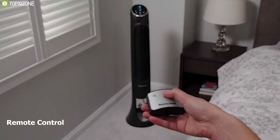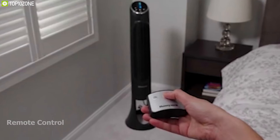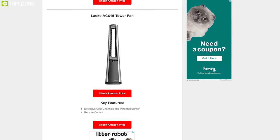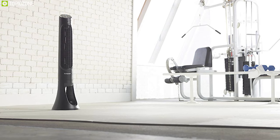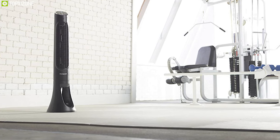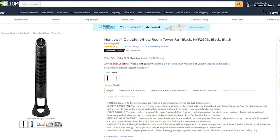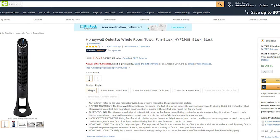The Honeywell Quiet Set HYF290B comes with a remote control, allowing you to control the fan from your comfort zone. If you're on the market for a powerful and quiet bladeless fan for your home with enough power for effective cooling, the Honeywell Quiet Set is the right choice. With numerous positive reviews and ratings from customers, you can get this bladeless fan online.